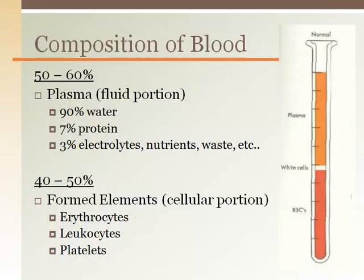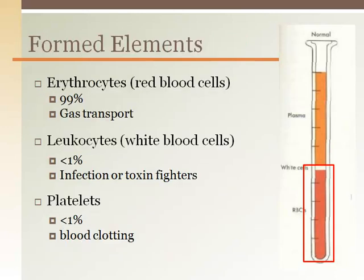Blood is 50-60% plasma, which is mostly water. The other 40-50% is made up of the formed elements, or cellular portion. The formed elements are made in the bone marrow — they are cells or fragments of cells. Erythrocytes are the red blood cells and make up most of the formed elements, while platelets and leukocytes, or white blood cells, are less than 1% of the blood.